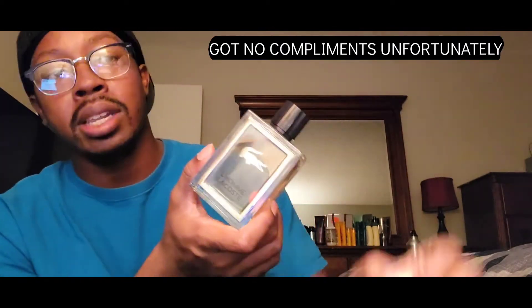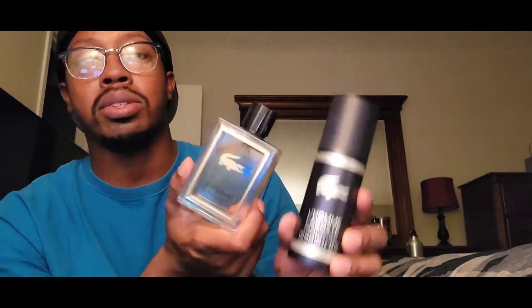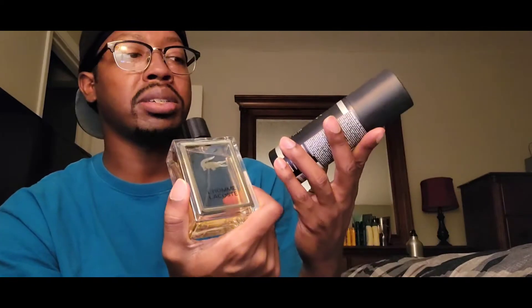I really do like this. It doesn't have that much lasting power, so don't expect a beast out of this. The gift set also came with a body spray deodorant you can use to amplify the scent and make it last a little bit longer. If you want to buy that separately, you can find it at your local Marshalls, TJ Maxx, or Burlington — any rack store that sells body sprays. Pick it up for more longevity and projection.